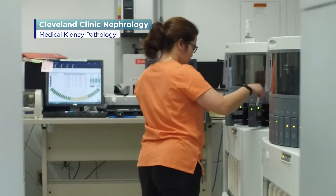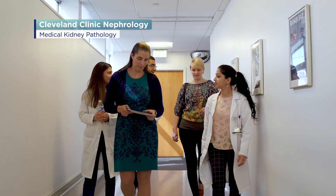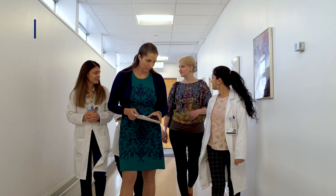What sets the Cleveland Clinic apart from other health systems is that dedication to interdisciplinary patient care, medical education, and to scientific research. Expertise is something we should always strive for, and continuously improving our expertise is something that I'm passionate about. And the collaboration that we have between pathology and nephrology here at the Cleveland Clinic really is an excellent example of that.